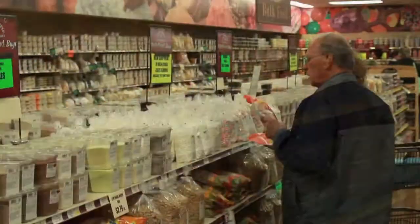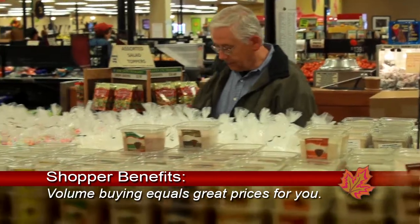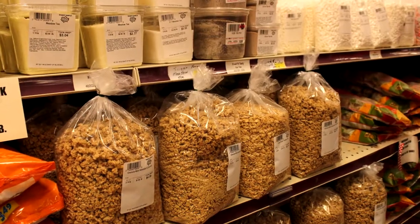We have between 600 and 700 bulk items. As far as keeping the prices down, we buy the biggest container that we can get. If the company offers a 5-pound box or a 50-pound box or bag, I will buy the 50-pound. Because the bigger you buy, the better the price.